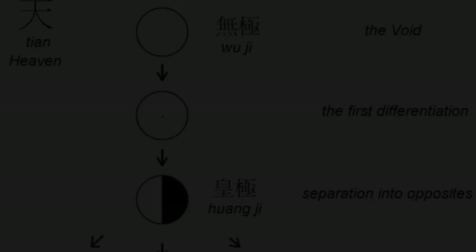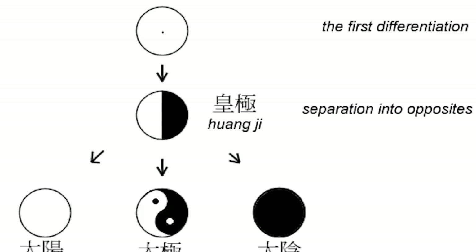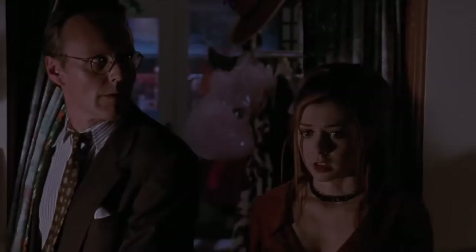Duality is an important theme in many eastern traditions like Confucianism and Taoism, often represented by the familiar yin-yang symbol. The world can be easily understood in terms of opposites — male and female, light and dark, crunchy and creamy. But the goal in many of these spiritual traditions is to, in some way, see past this division, to understand the world as a whole.